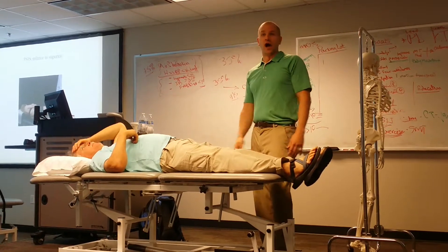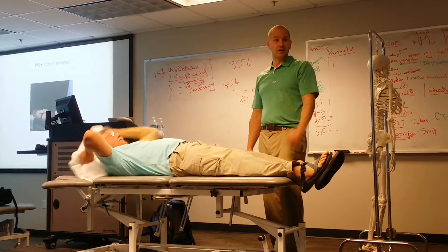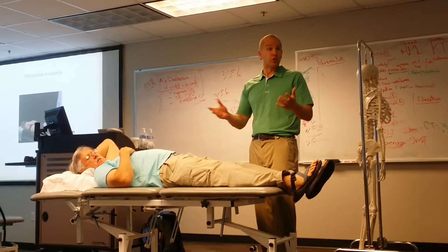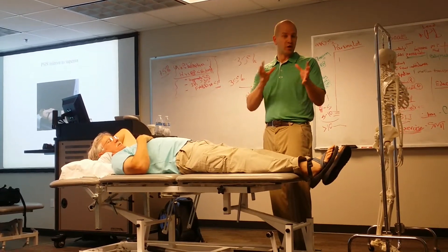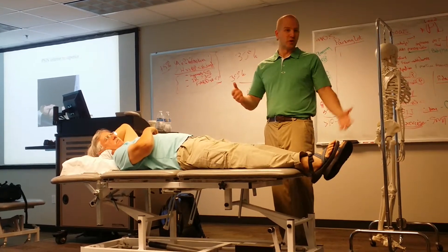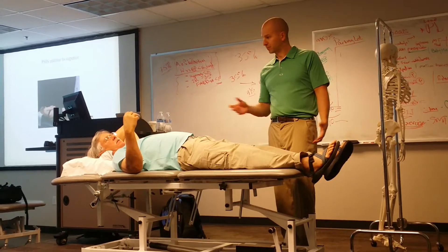So do we document that? Yes, I do document it — I'll say the patient has an upslip. I just don't get into the 15 different sacral positions. I think there's validity to an upslip clinically; I just don't get into the detailed positional stuff, because if you get five PTs together, you're not going to see a lot of inter-rater reliability.